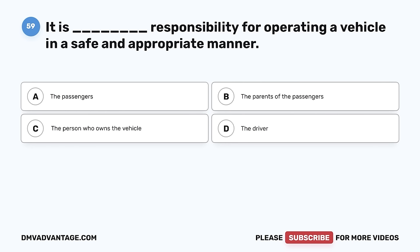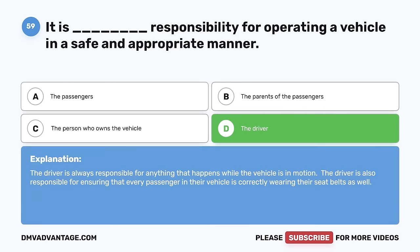Question 59. It is whose responsibility for operating a vehicle in a safe and appropriate manner? A. The passengers. B. The parents of the passengers. C. The person who owns the vehicle. D. The driver. The correct answer is D, the driver. The driver is always responsible for anything that happens while the vehicle is in motion. The driver is also responsible for ensuring that every passenger in their vehicle is correctly wearing their seatbelt.